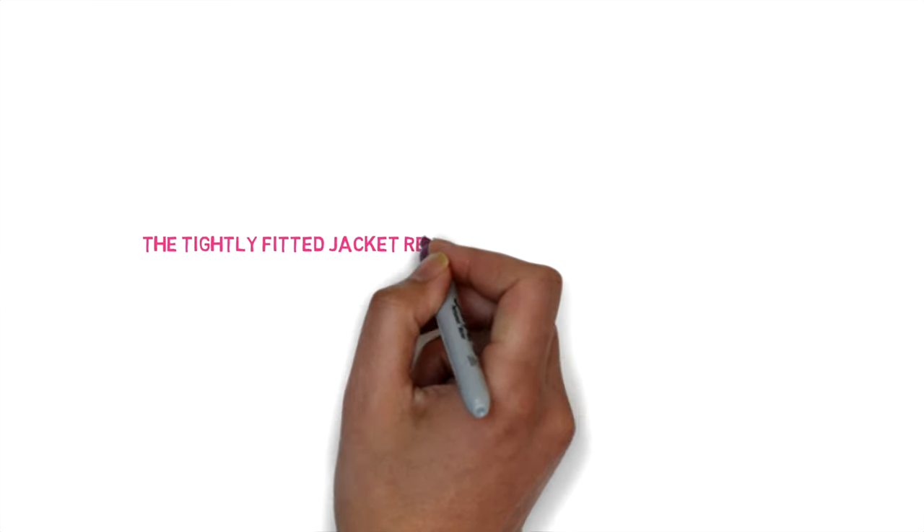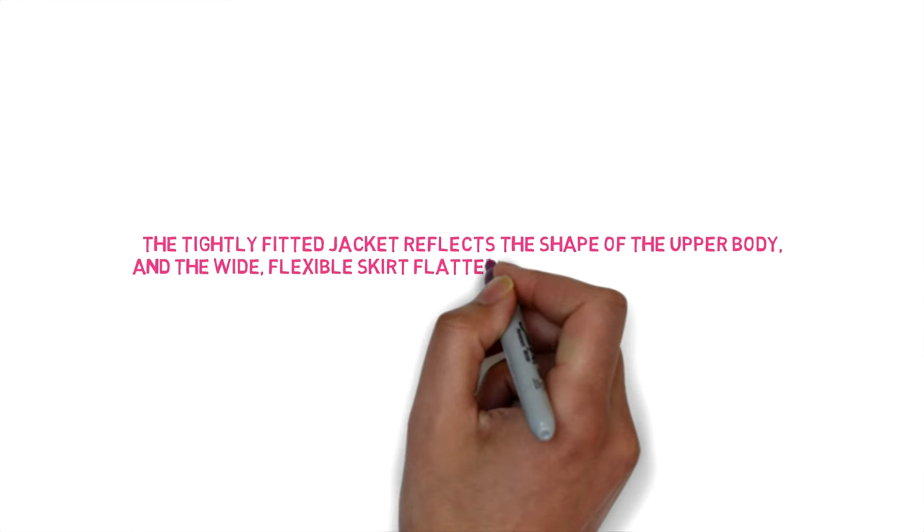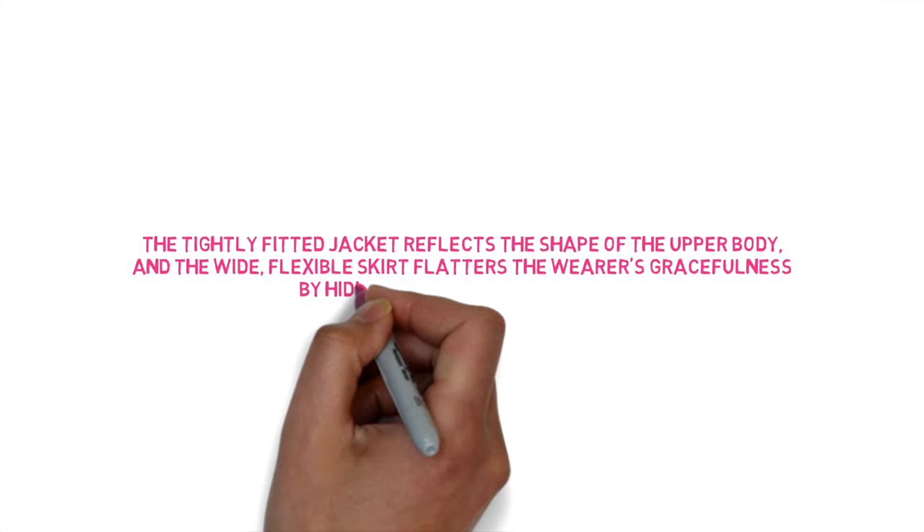The tightly fitted jacket reflects the shape of the upper body, and the white flexible skirt flatters the wearer's gracefulness by hiding lower body movements.